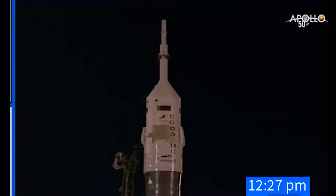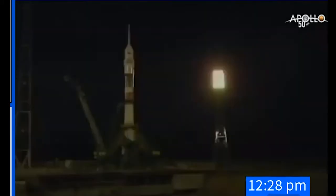The first of two ground umbilicals will retract from the side of the vehicle at about the T-minus 35 second mark. That will initiate auto sequence start. T-minus 50 seconds. First of the two umbilicals now retracting. T-minus 30 seconds.